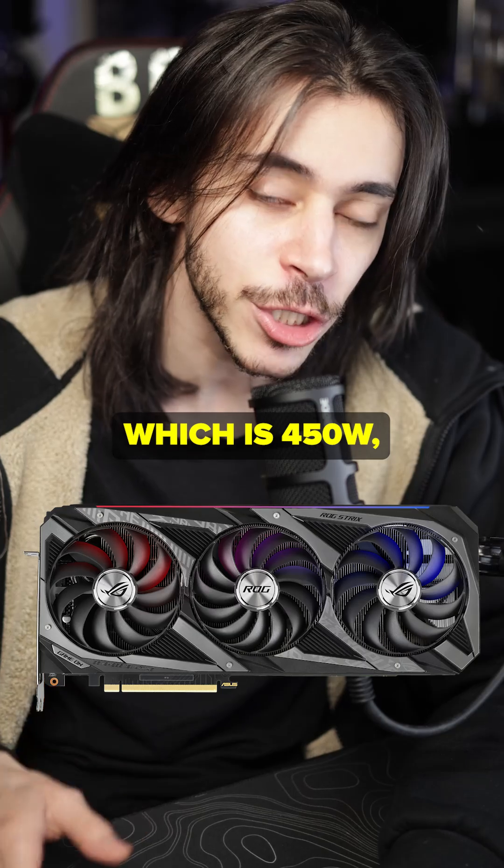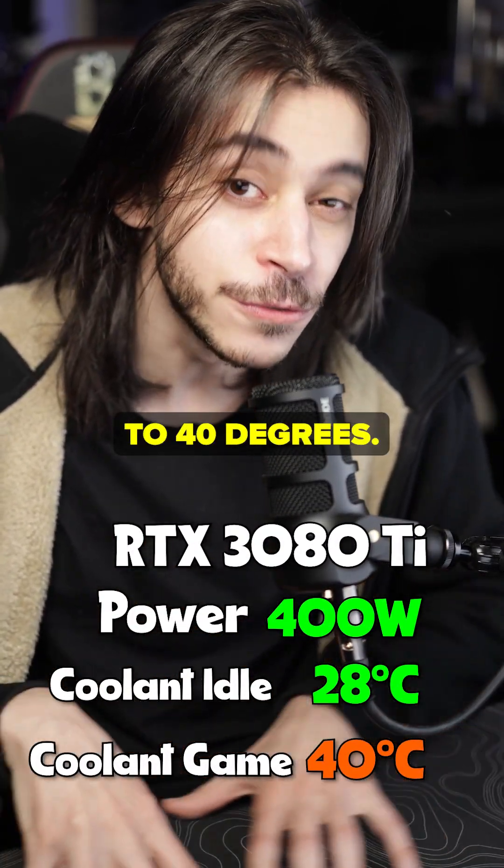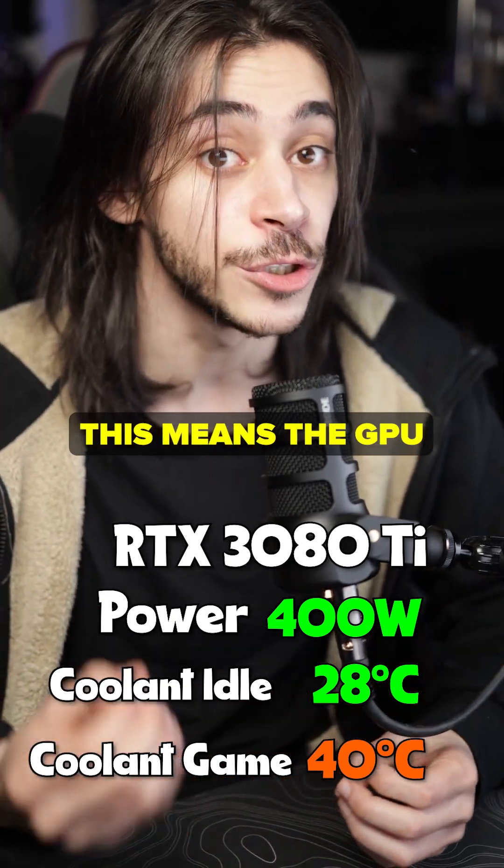However, the 3080 Ti, which is running at 150 watts, the coolant starts climbing from 28 degrees all the way to 40 degrees — slowly, after a few hours. The coolant gets hot, which means the GPU gets hot.